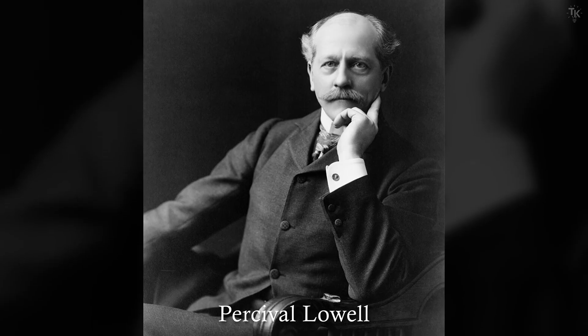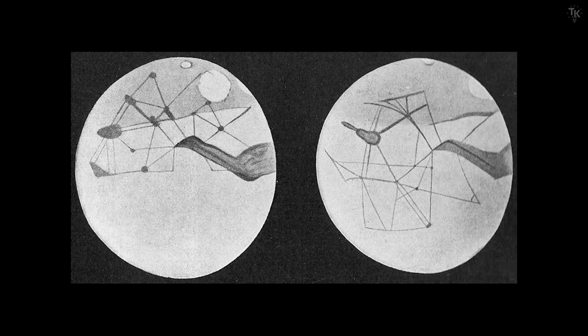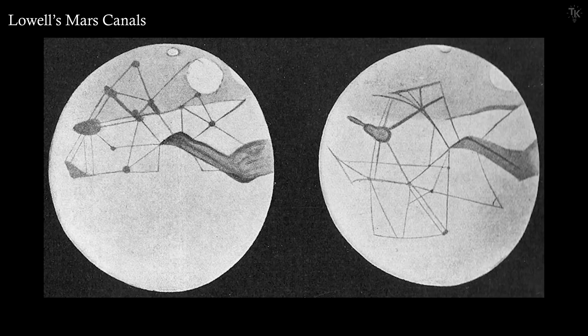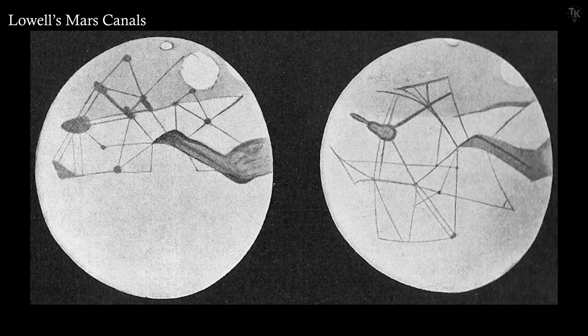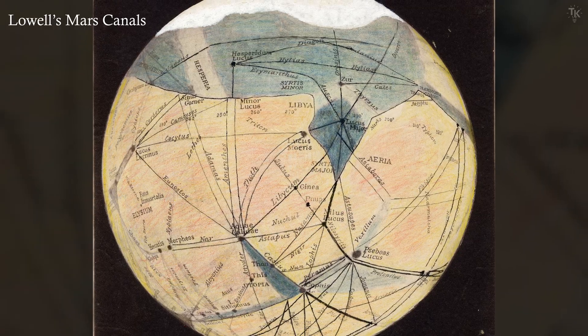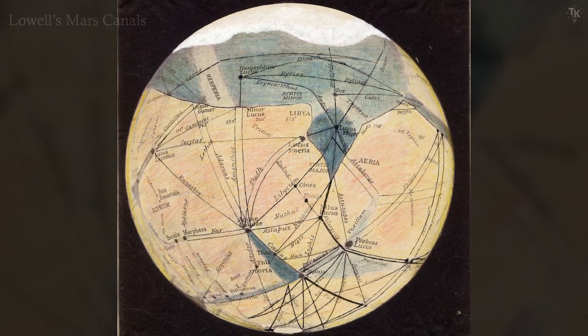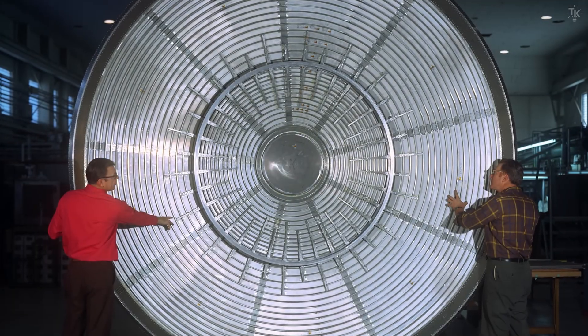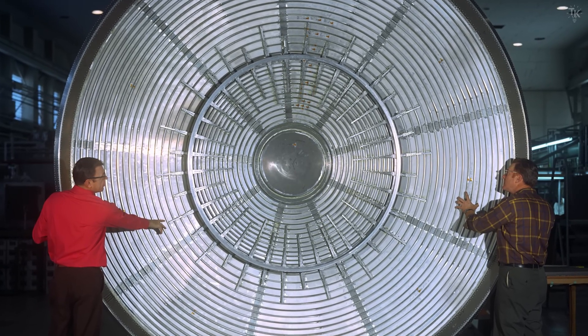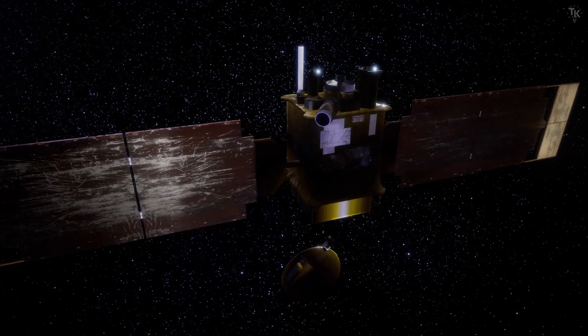Inspired by this, American businessman Percival Lowell believed that the linear features were canals built by intelligent beings and produced maps like this. These illustrations show how much people of that time, with only limited technology, dreamed about Mars. By the end of the 20th century, however, the observation of Mars was no longer done by the human eye, but by unmanned spacecraft.